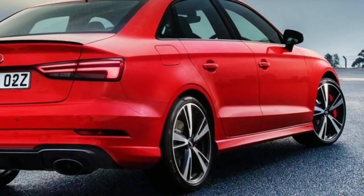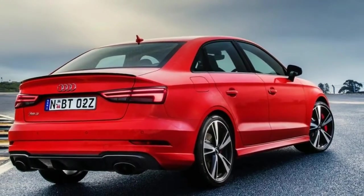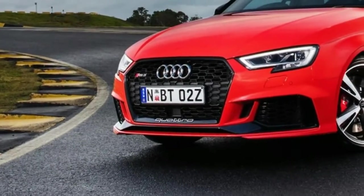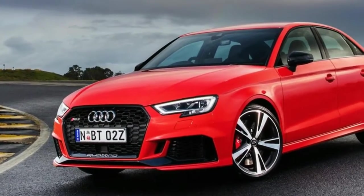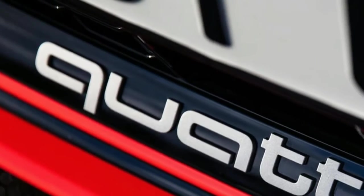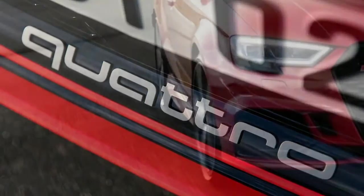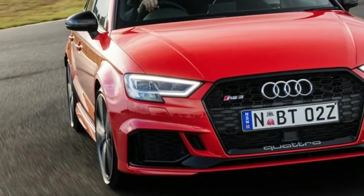Lurking beneath the bonnet is Audi's new 2.5-litre five-cylinder turbocharged petrol engine. Weighing 26 kg less than its predecessor thanks to the use of aluminium for the crank casing, power has increased by 24 kW to a substantial 294 kW, while torque sits at 480 Nm. What's more impressive is that torque comes on hard and fast from just 1,700 rpm and stays strong all the way through to over 5,800 rpm.